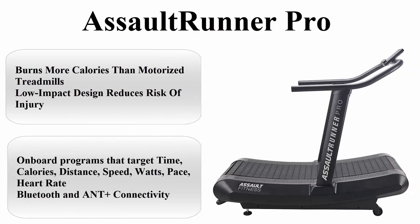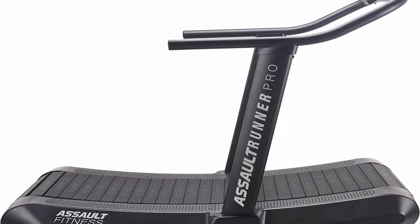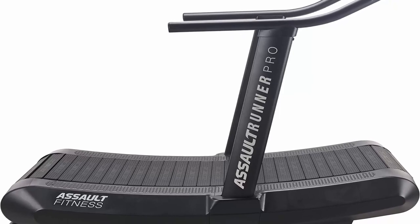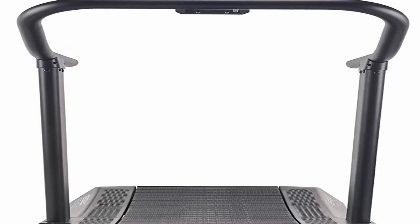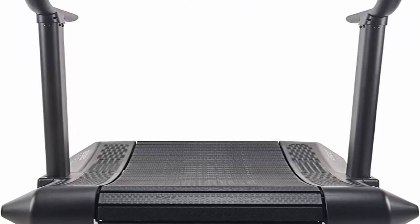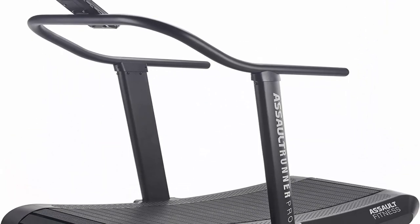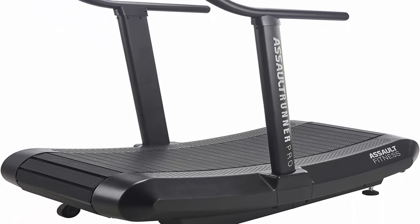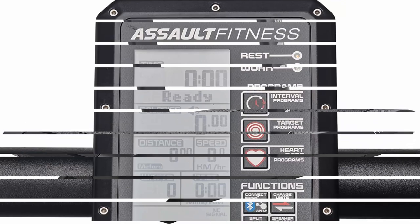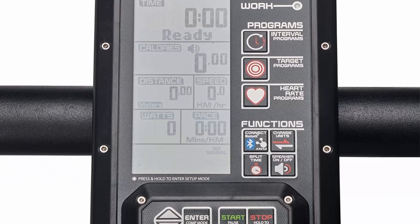Top 3: Assault Runner Pro. Burns more calories than motorized treadmills with a low-impact design that reduces risk of injury. Onboard programs target time, calories, distance, speed, watts, pace, and heart rate. Bluetooth and ANT+ connectivity, easy on the environment — runs on your energy with zero electrical consumption. Maximum user weight is 350 pounds.